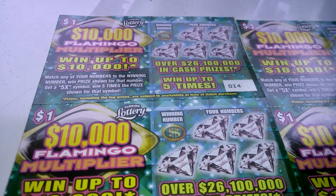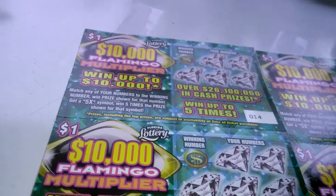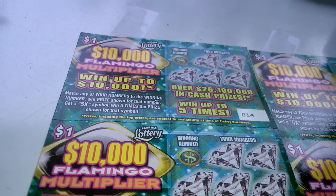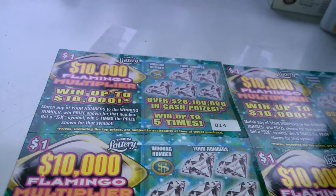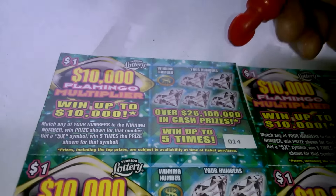What's up everybody, as promised, a 10 for 10 of the new $1, $10,000 Flamingo Multiplier. Ticket number 14 to ticket number 23. You gotta match the numbers or get the 5X. So let's see what we can do here. Try to make a profit.